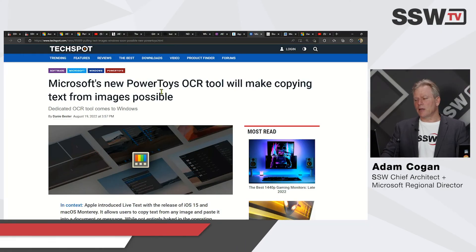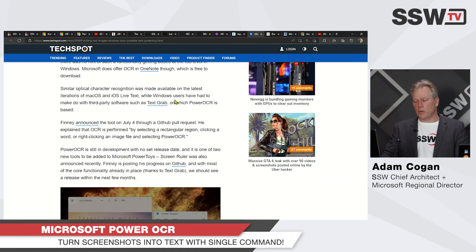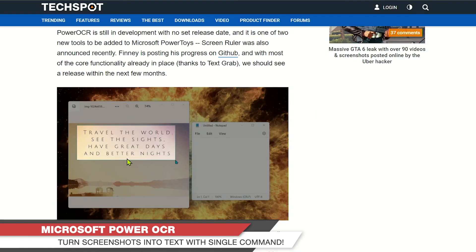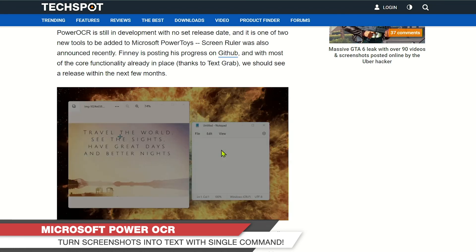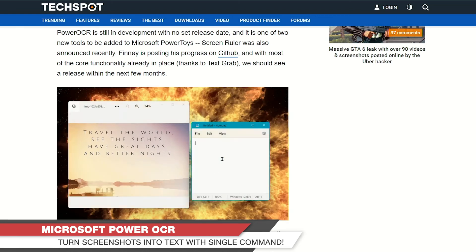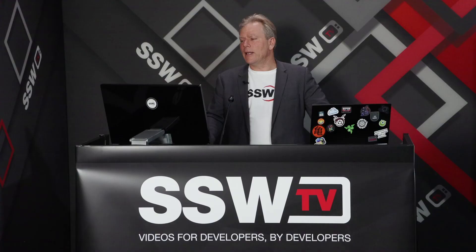This is something cool — when you see it, you wonder why we didn't have it forever. It's a PowerToys OCR tool. When you install this little app, you can screenshot any image and it will paste the text — automatic OCR built into PowerToys. Very very cool.